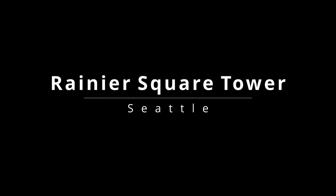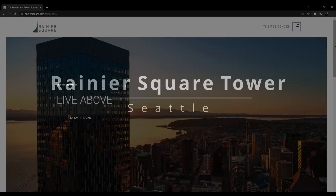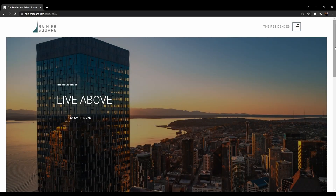Welcome back to my channel! I'm Chris and today we're touring an apartment in the second tallest skyscraper in Seattle, which is also the tallest residential building on the west coast. I'm talking about the Residences at Rainier Square.